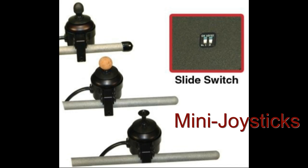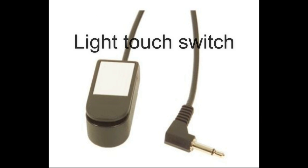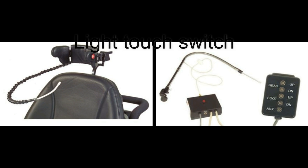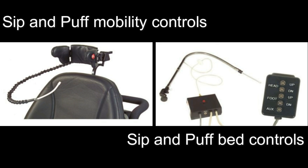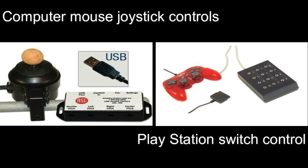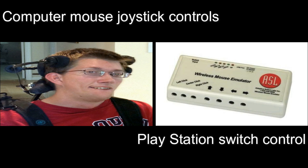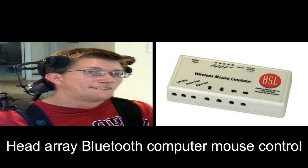There are many more switches available — here are a few samples. Technology is constantly improving use and access with switches for mobility and daily living. As Kevin mentioned, many of the switches can be programmed to not only operate the power wheelchair, but also to wirelessly control a computer, an iPhone, or environmental controls within your home. At the end of this video are some references for these devices and their manufacturers.